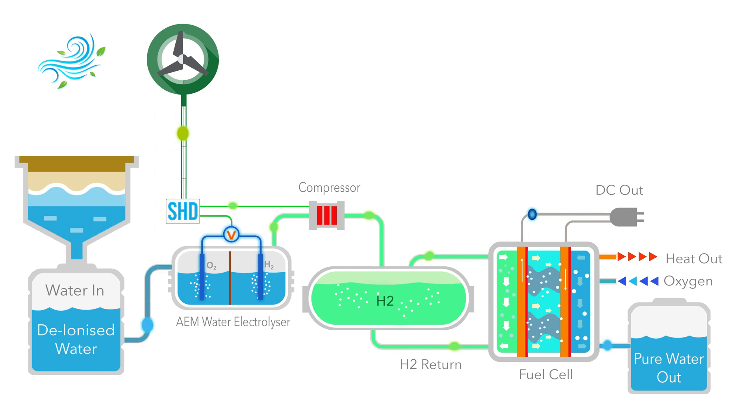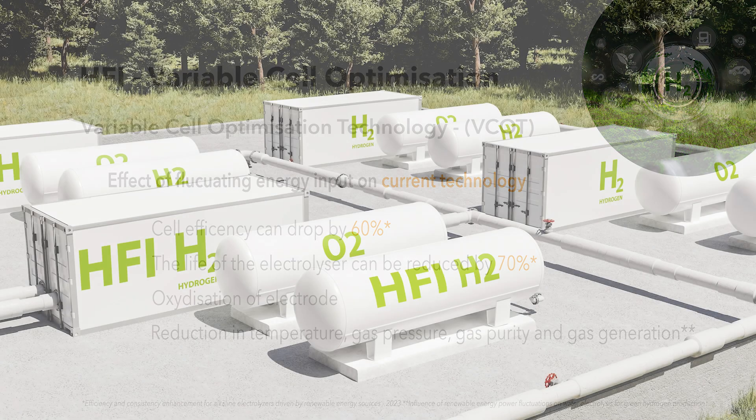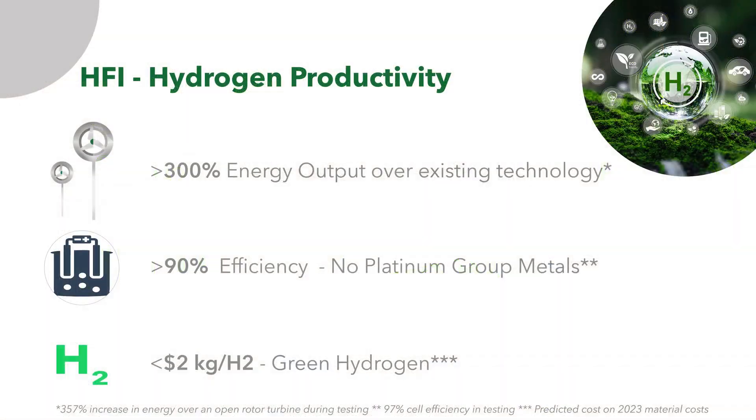The HFI patented technology will produce hydrogen at optimum efficiency even during periods of reduced power supply that can be stored to supply energy on demand. The HFI solution improves productivity, increases the operational life of the energy system, and significantly reduces the levelized cost of energy.